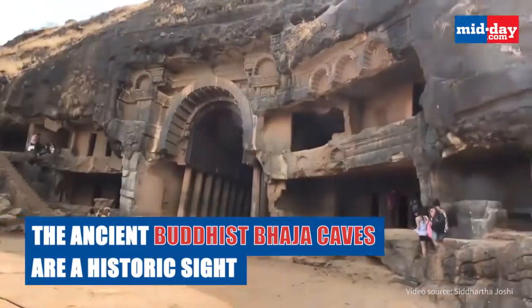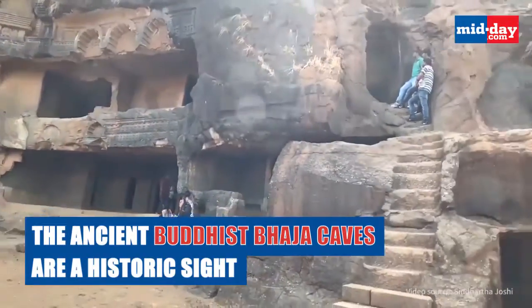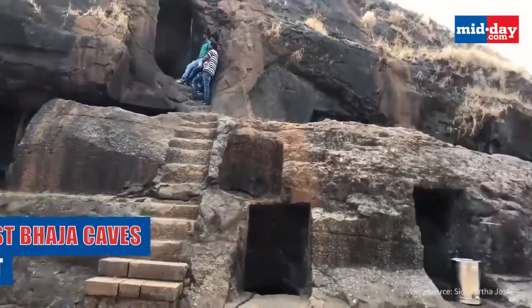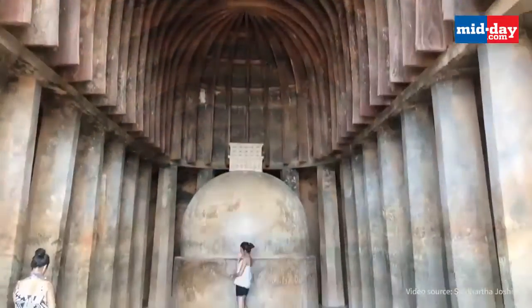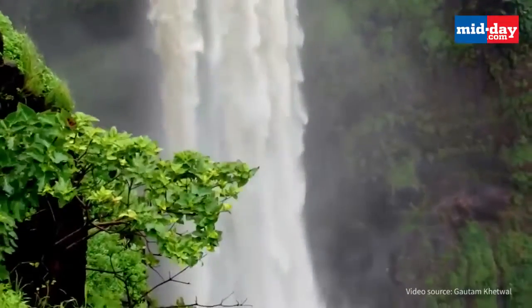The ancient Buddhist Baja caves, built in the 2nd century BC, are historical rock cut caves near Khandala. The Baja caves house 15 stupas and are surrounded by waterfalls.